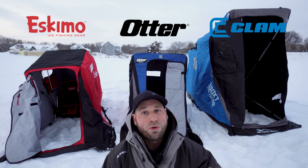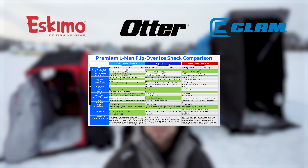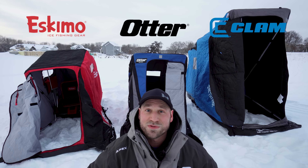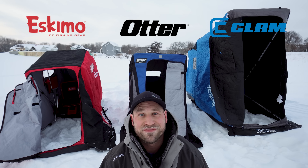At the end of the video, I'll tell you which one I choose that I'm going to be using this ice season, along with a handy comparison sheet covering everything we talked about. I have no affiliation with any of these companies — I bought all these with my own money just like you would, so you can expect today to be unbiased advice.